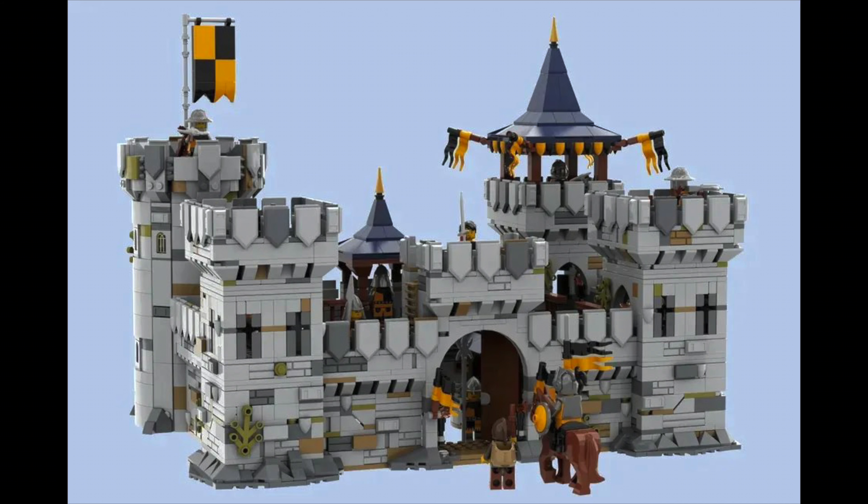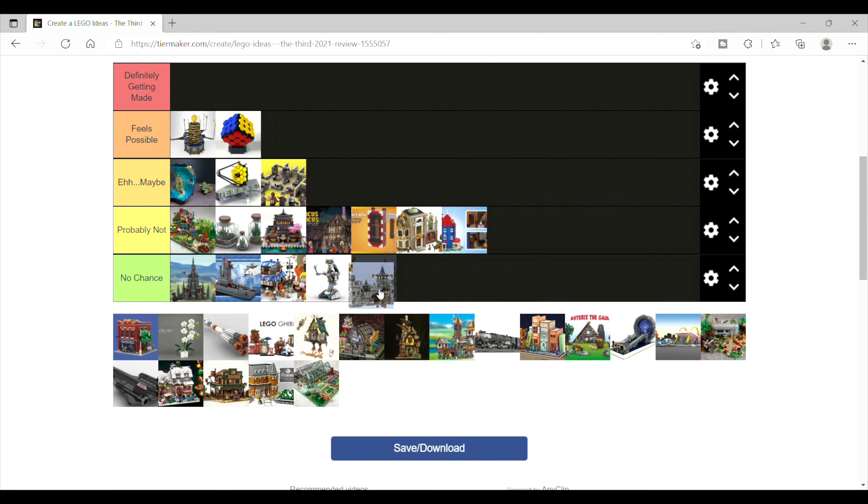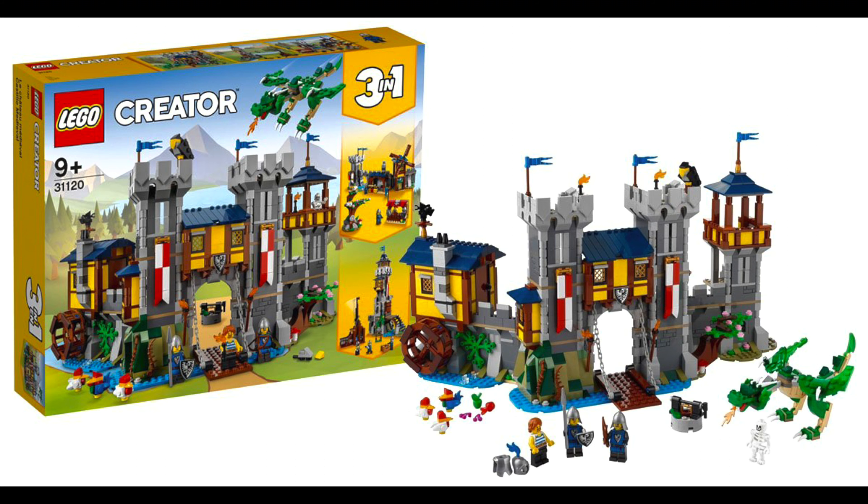Next is Castle Outpost, and as much as I'd like to see some more medieval and castle-themed sets, I think this has no chance. They have the 3-in-1 Creator Castle out right now, so the competition from LEGO's own themes doesn't help.